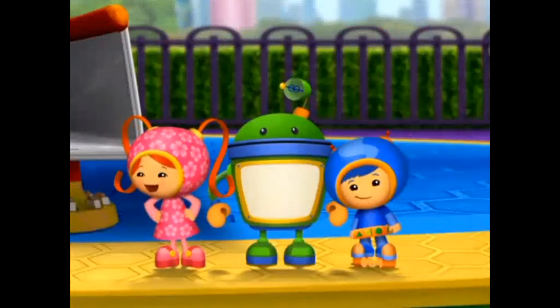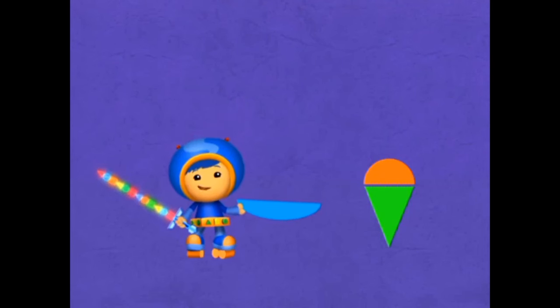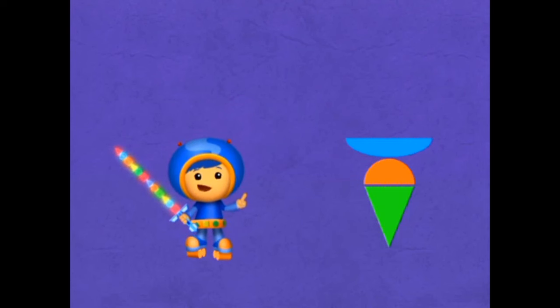Stubborn Donkey! Check it out! This shape is perfect for the pickle! We just need to split one more shape — a square! When you see a square, say square!